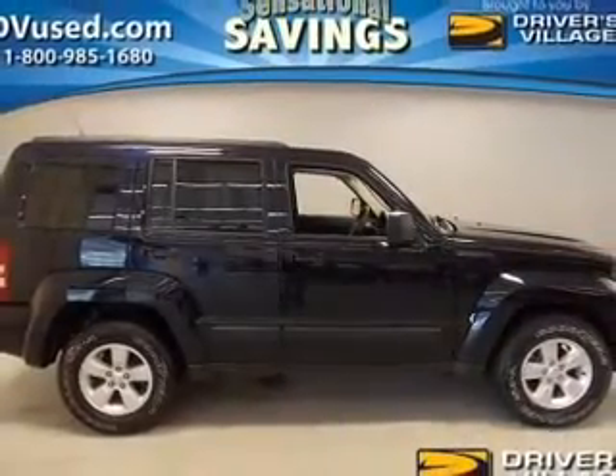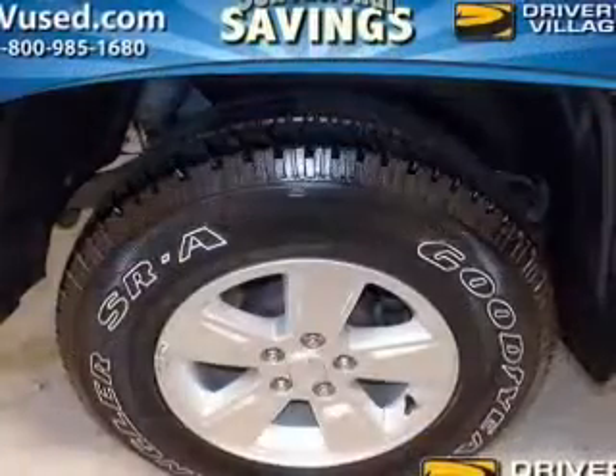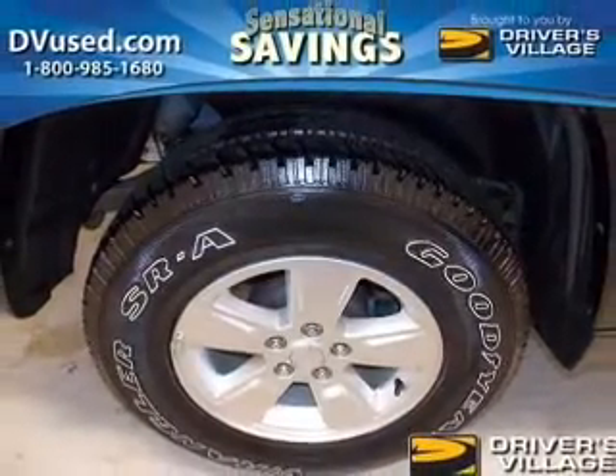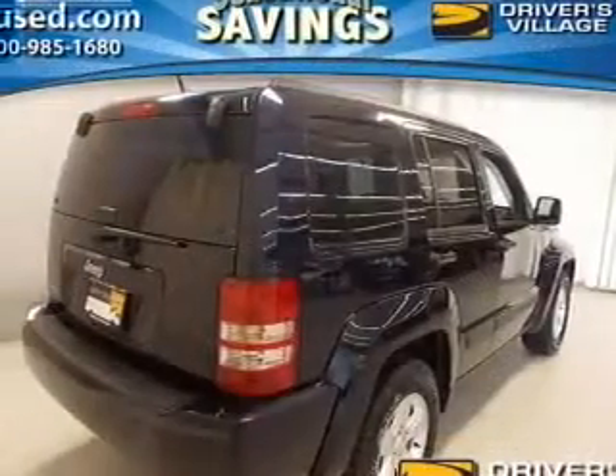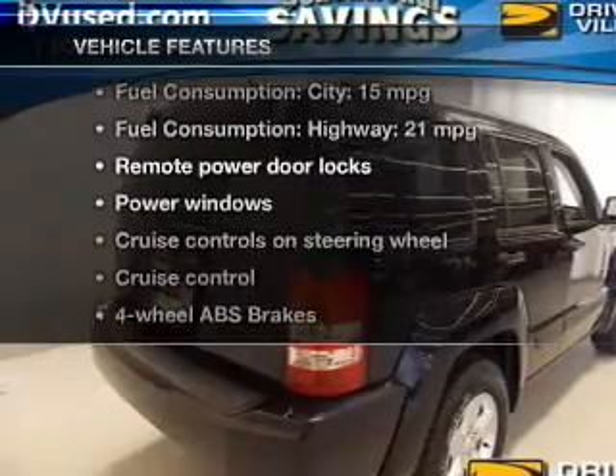The powertrain includes four-wheel drive with a reliable six-cylinder engine driven by an automatic transmission. The anti-lock braking system will help deliver you safely to your destination. There's nothing like a sunroof on a nice day. And with these notable features, you won't want to miss out on the opportunity to own this amazing ride.